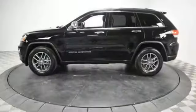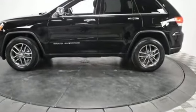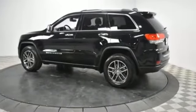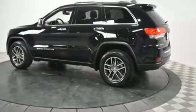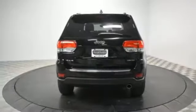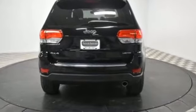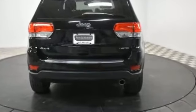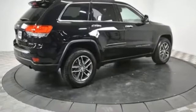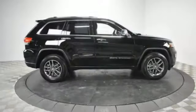Leather seats, satellite radio, multi-zone air conditioning, four-wheel drive, parking aid sensor, heated side view mirrors, wood grain trim, passenger seat adjustable lumbar support, memory seat, heated rear seats, tinted windows, power driver seat, power passenger seat, pass-through rear seat, Bluetooth, power liftgate, brake assist. Don't risk the regrets — test drive it today.